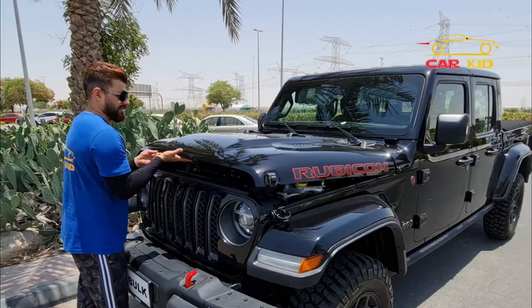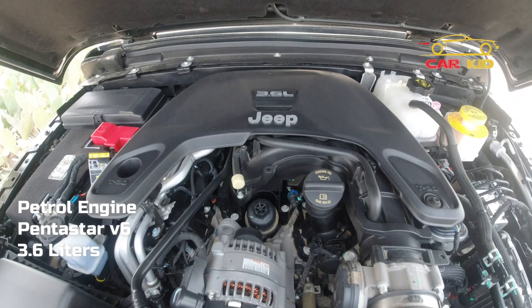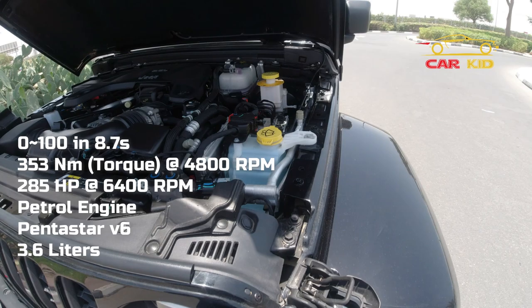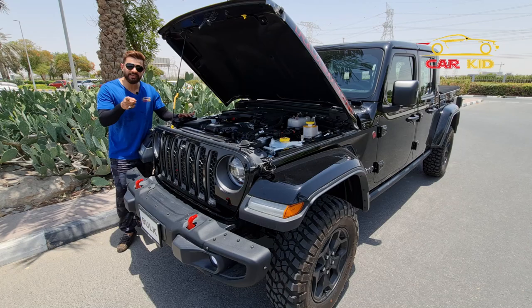Talking about the engine — there's a latch on both sides; open them and you can open the hood. It's installed with a 3.6-liter Pentastar V6 petrol engine producing 285 horsepower at 6,400 rpm, 353 Newton meters of torque at 4,800 rpm, 0 to 100 in 8.7 seconds, with a six-speed manual or eight-speed automatic transmission. There's also a 3.0-liter V6 EcoDiesel engine available if you prefer diesel.